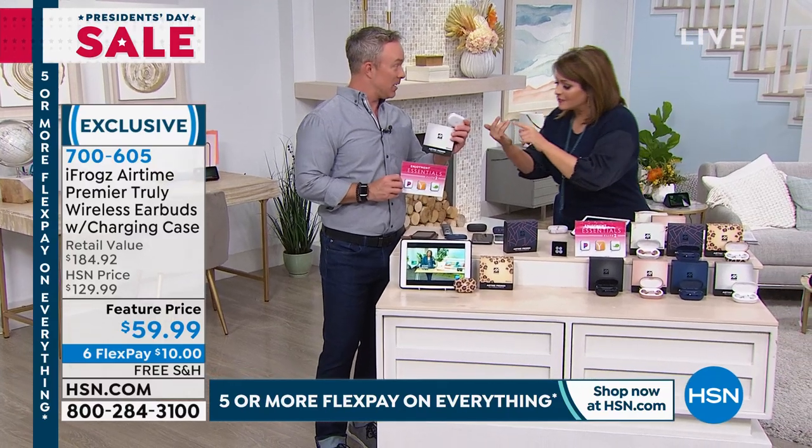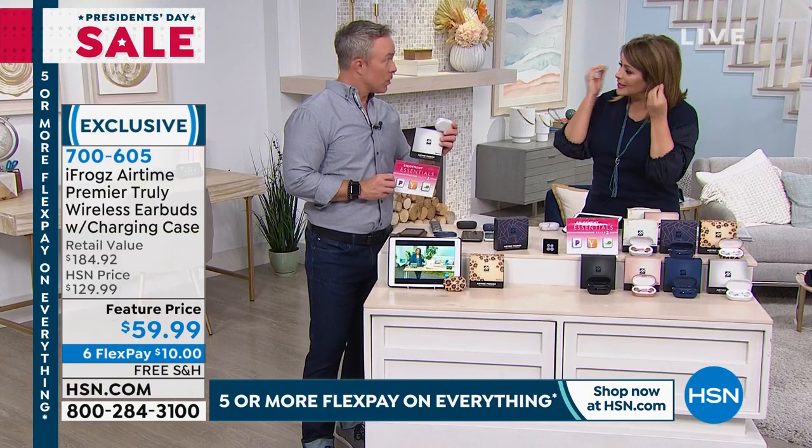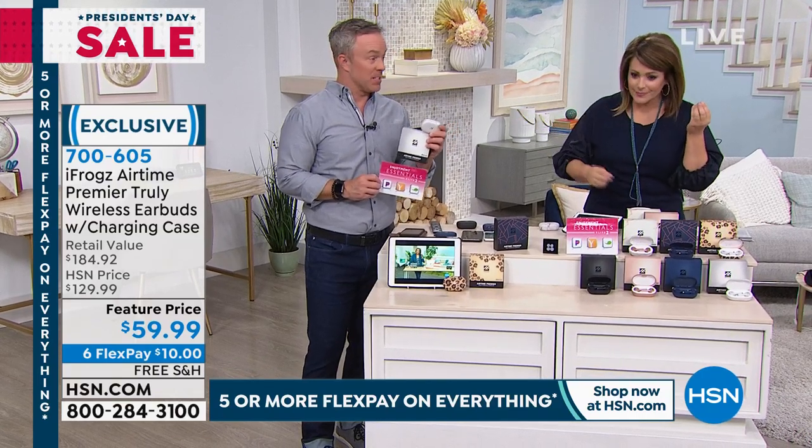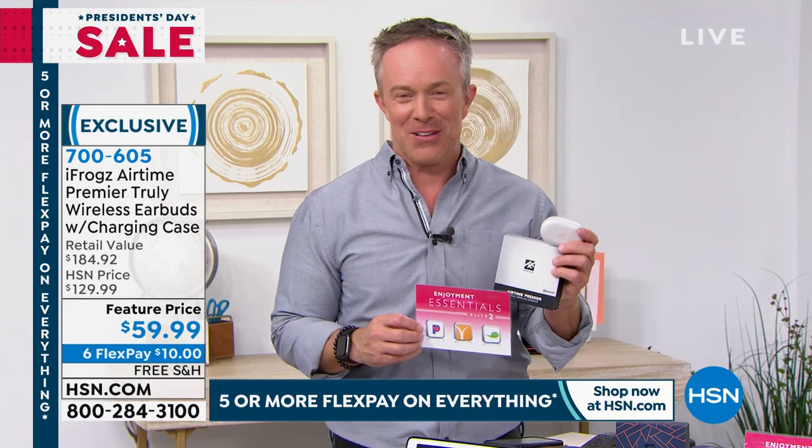Everybody — from my kids to my mom — everybody understands wireless earbuds. We all need them. Whether it's the professional, the older, or the younger — one, it's easy; two, it looks great. Most importantly, it works for us all.